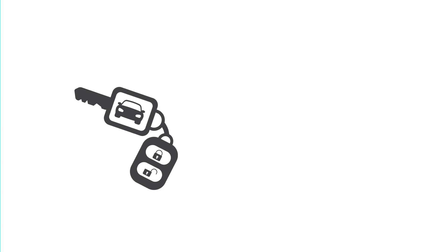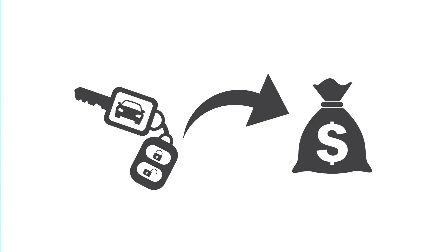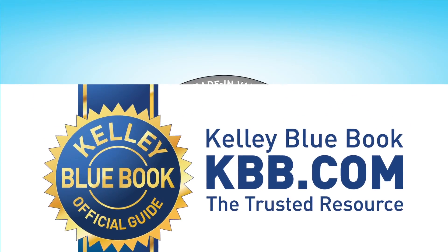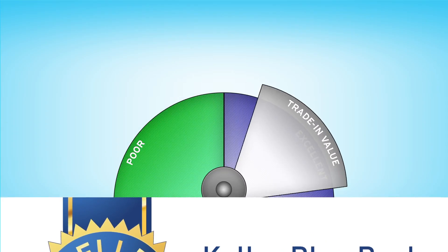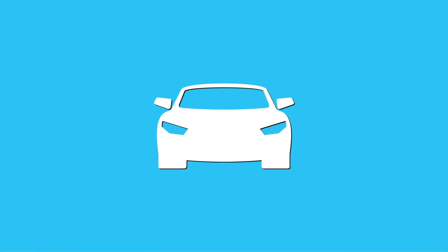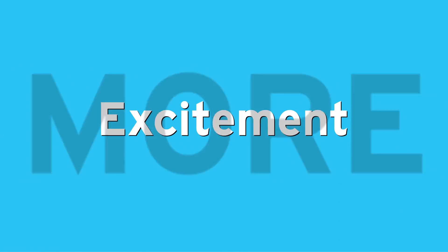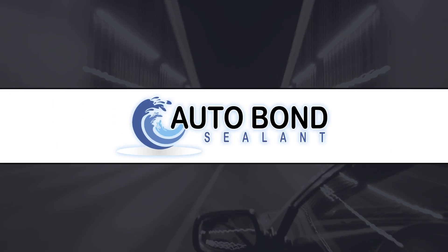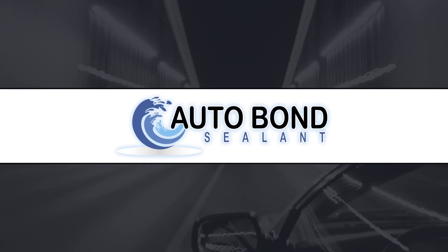Finally, when the time comes to sell or trade your new vehicle, your Autobond investment will yield dividends. Kelly Blue Book values invariably account for your new vehicle's appearance. Don't gamble away your trade-in value because of an aged, tired, or worn appearance. Get more for your new vehicle or your used vehicle purchase — more enjoyment, more excitement, and more value. Trust your vehicle's appearance to Autobond. Ask your dealer now for details.